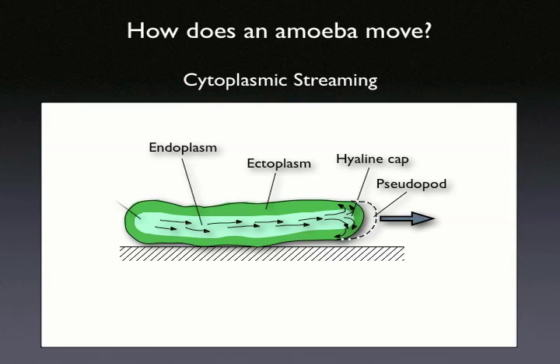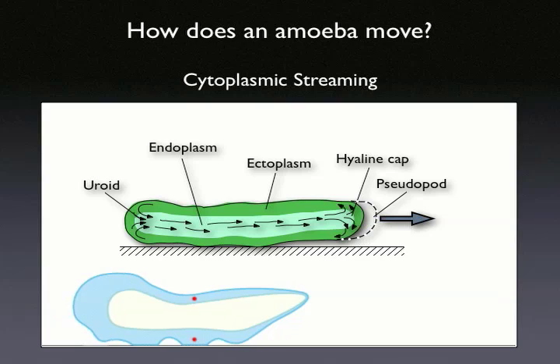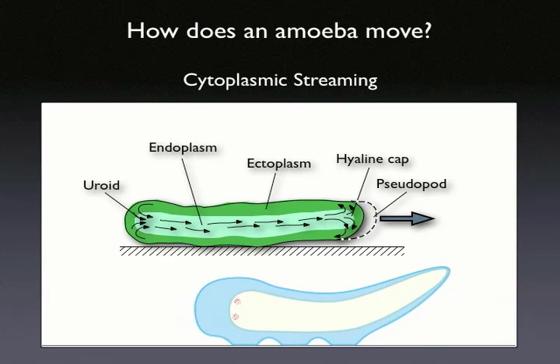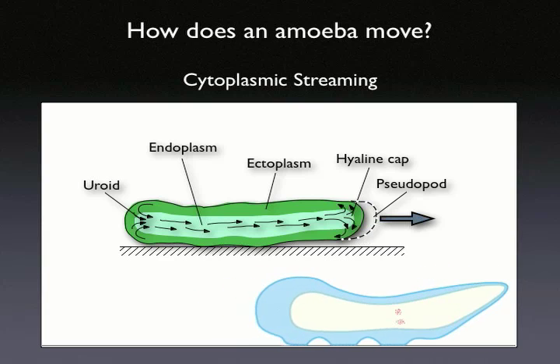As the amoeba advances, the ectoplasmic tube turns into the liquid endoplasm at the rear of the cell. The net effect of this ectoplasm-endoplasm transformation is the forward motion of the amoeba.